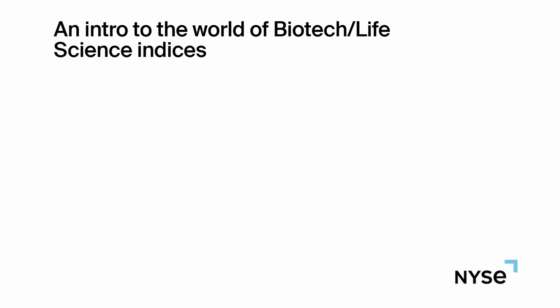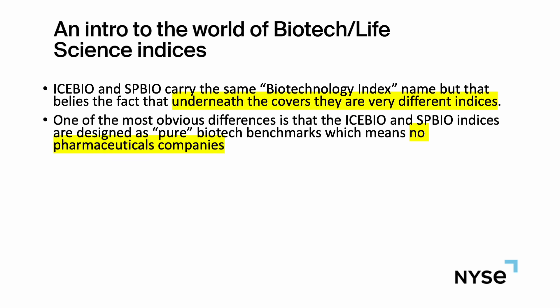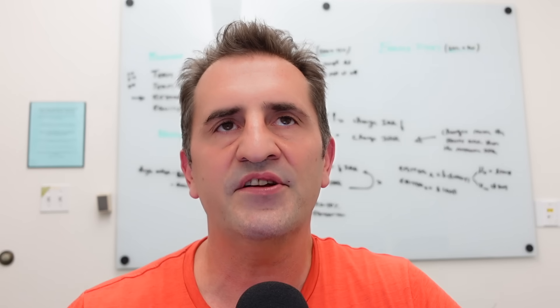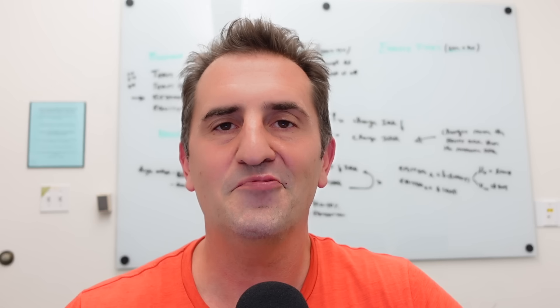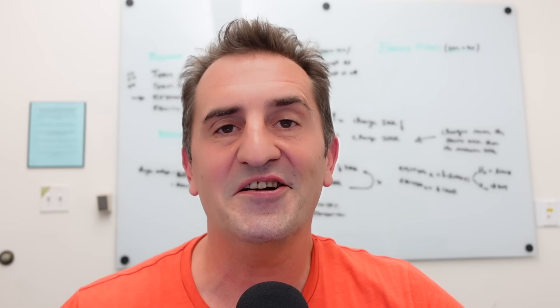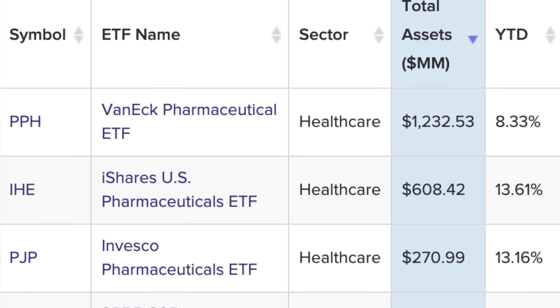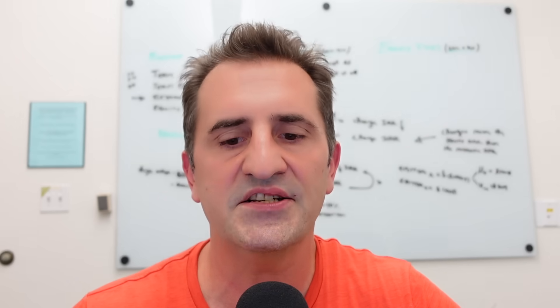Underneath the covers, these are very different indices. Both contain no pharmaceutical companies — this tells you that at least two subject matter experts believe the definition of biotech shouldn't contain pharma. So you might want to consider that when thinking about this exposure. If you wanted to include pharma, there's a pharma ETF out there, or you could just invest at the healthcare level and pay a lot less.